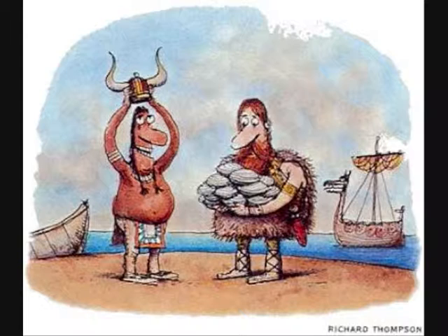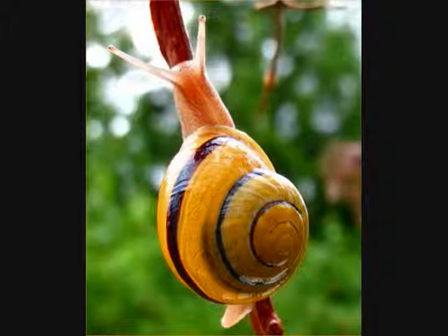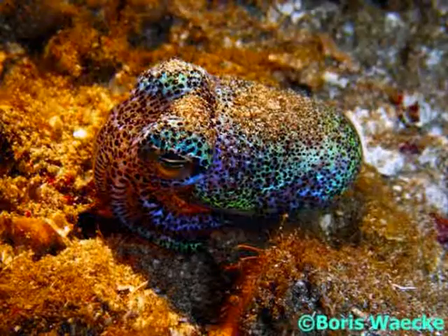What is a mollusk? Here are some examples: snail, clam, cuttlefish! What are the three classes? Gastropods, bivalvia, and cephalopods.